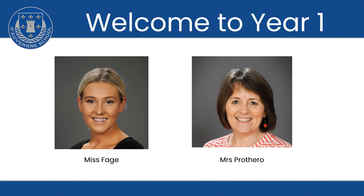Hello and welcome to Year 1. We have Miss Fage in 1F and Mrs Prothero in 1P. We are really looking forward this year to getting to know you and your children.